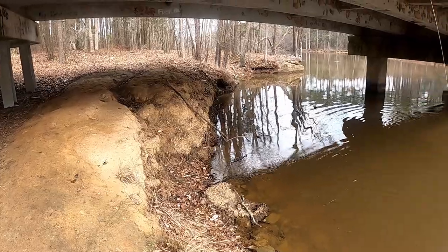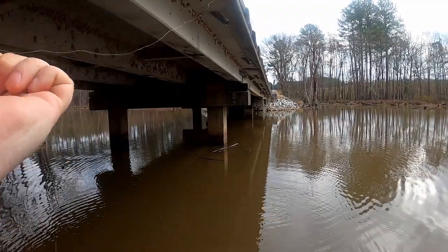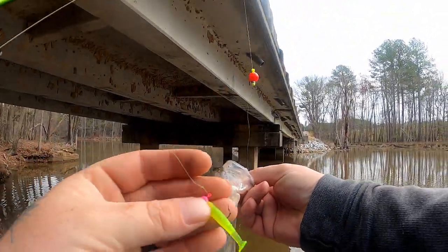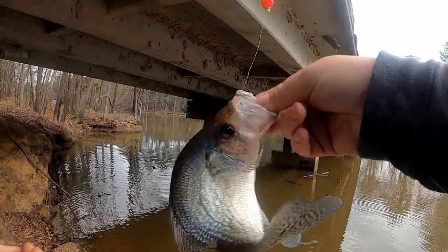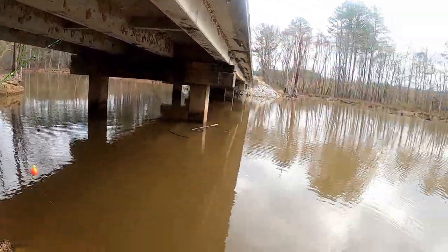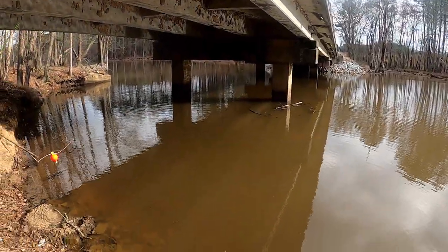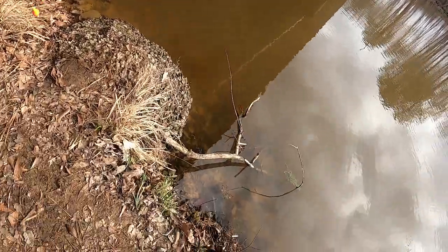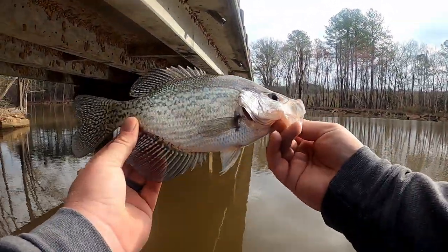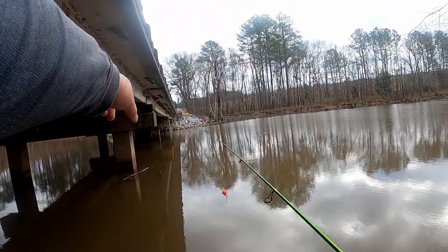Nice one — first fish of the day, on that pink and chartreuse on that little swim bait! I thought they'd be back here — they were way up in that dang brush right there. Let's see what's up here. I don't really want to keep any today. That's the first creek fish of the year for me. That fish came off that pillar right there.